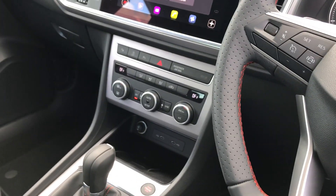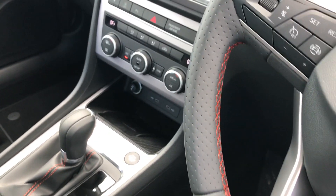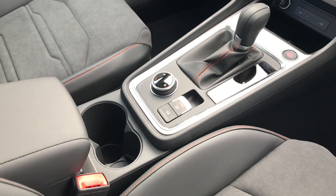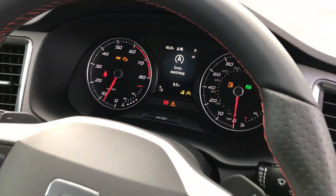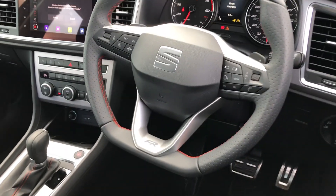Below that we've got the dual zone climate control, and then we've got the wireless charging pad for your phone there. It's keyless start and keyless entry, and we've got the drive profile selector next to the electric handbrake.